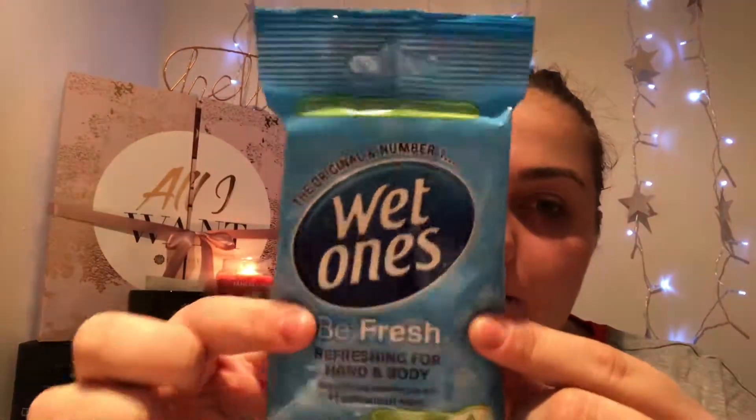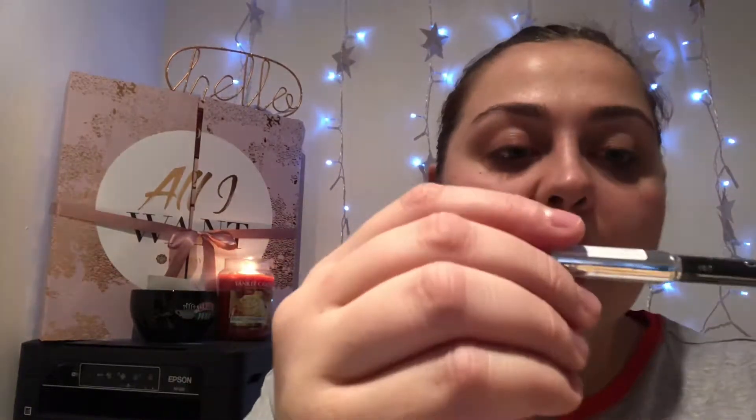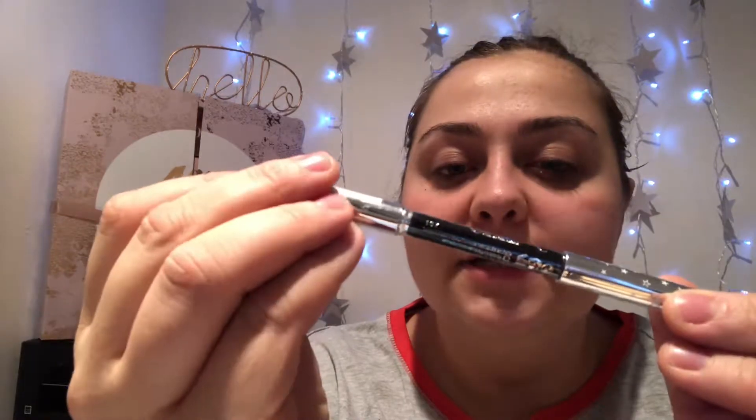We then got some wet wipes, which are great for your handbag. Then we got an Intuition Fab razor. I've had one before from this box and it's amazing — absolutely love it, it's a decent razor.